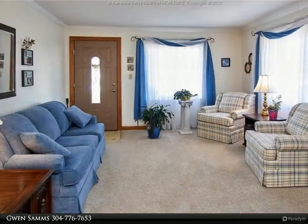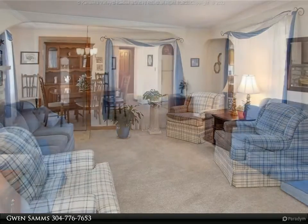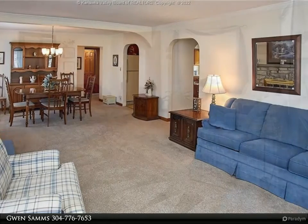Third bedroom is set up as a sitting room, and the back door leads to a beautiful deck overlooking a spacious yard leading to the river. Flood insurance is required. No home warranty included. For more information, review the details below.